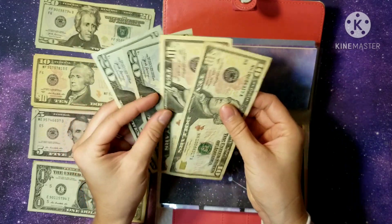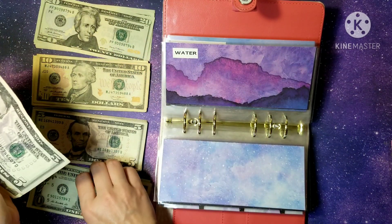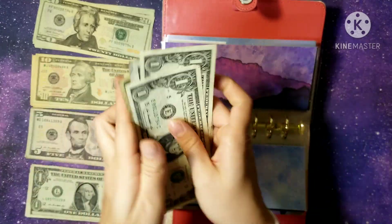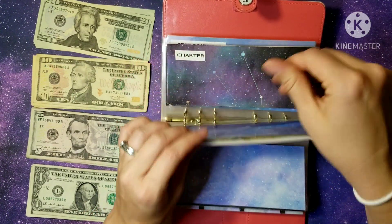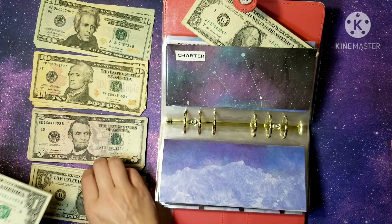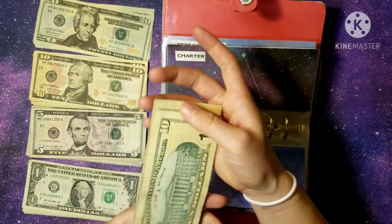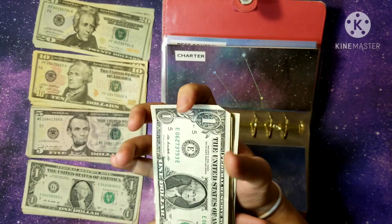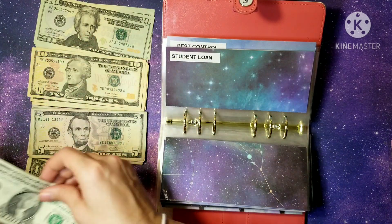For gas it's $30, so now we have $60. For water we have $16, so now we have $32. Next up is Charter and we're adding $14, so now we have $28 for our Charter bill.